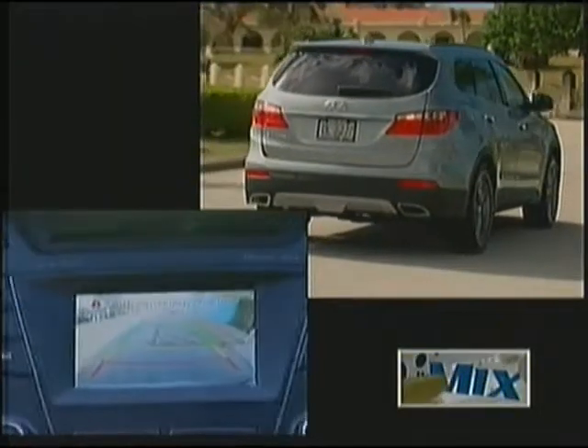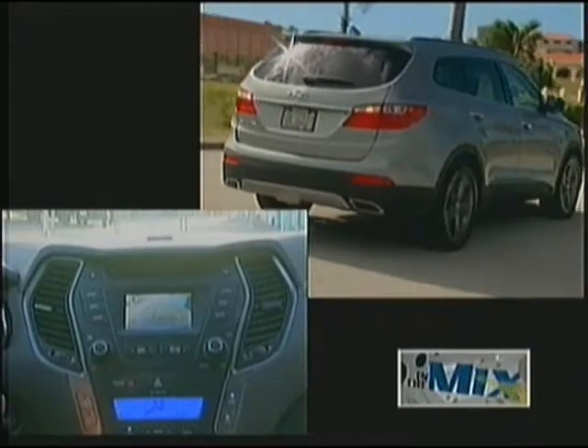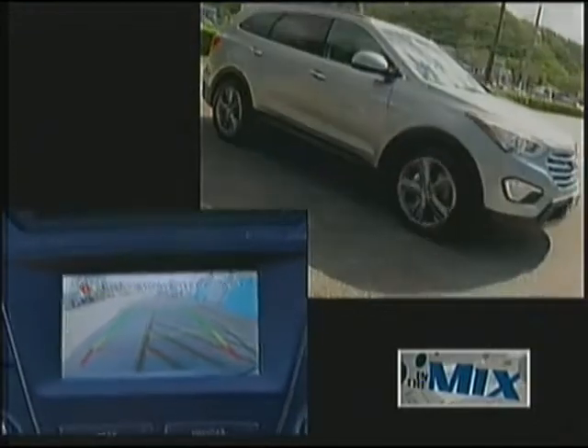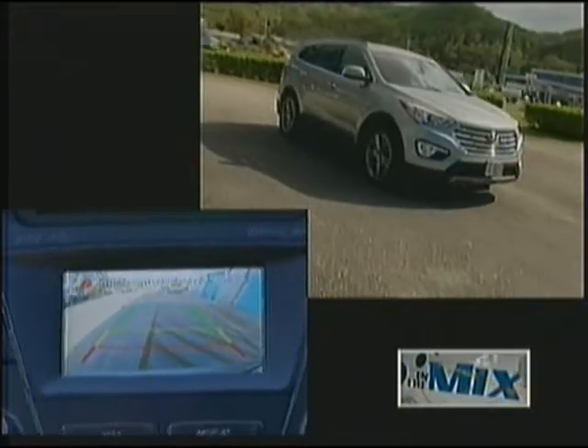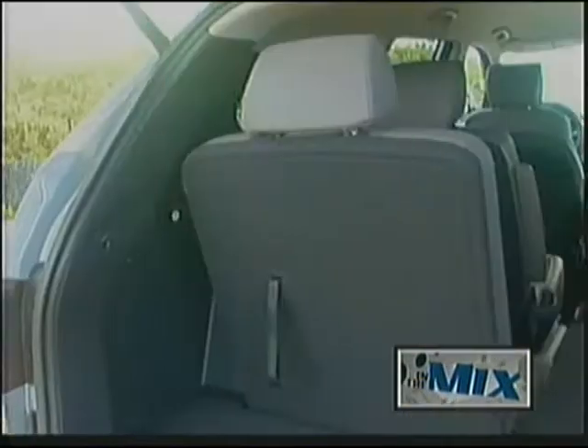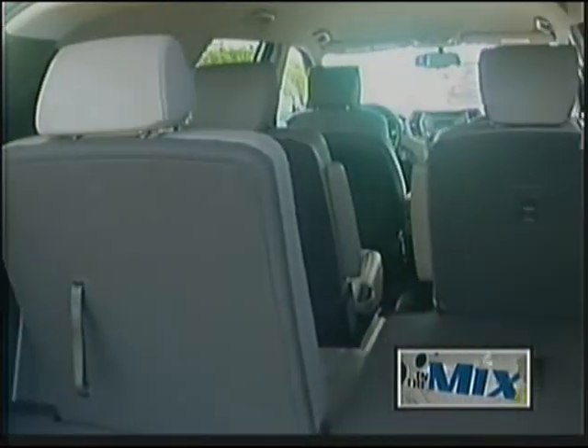The rear view camera is a standard feature that lets you see what's behind you before you back up. Select reverse and get a view of what's behind the vehicle on either the 4.3-inch touchscreen color display or the available 8-inch touchscreen.